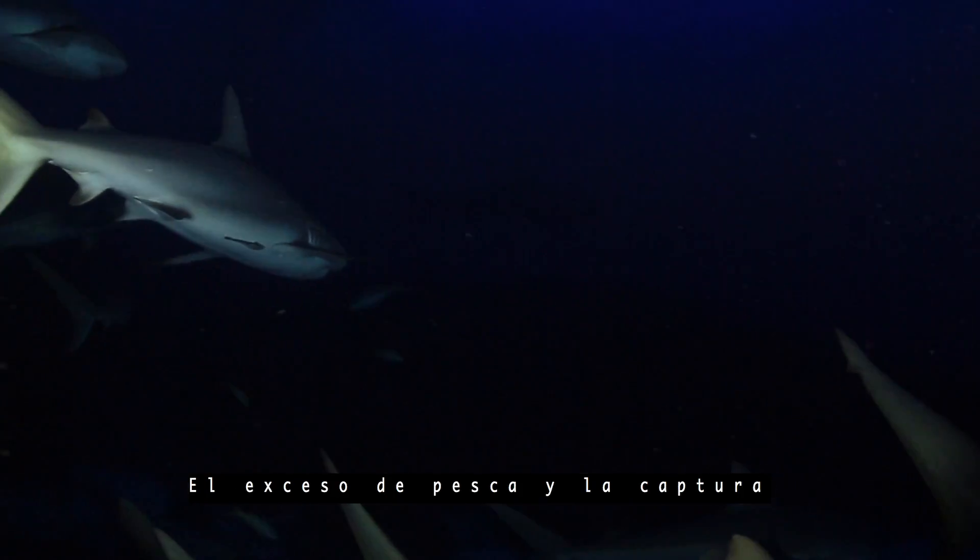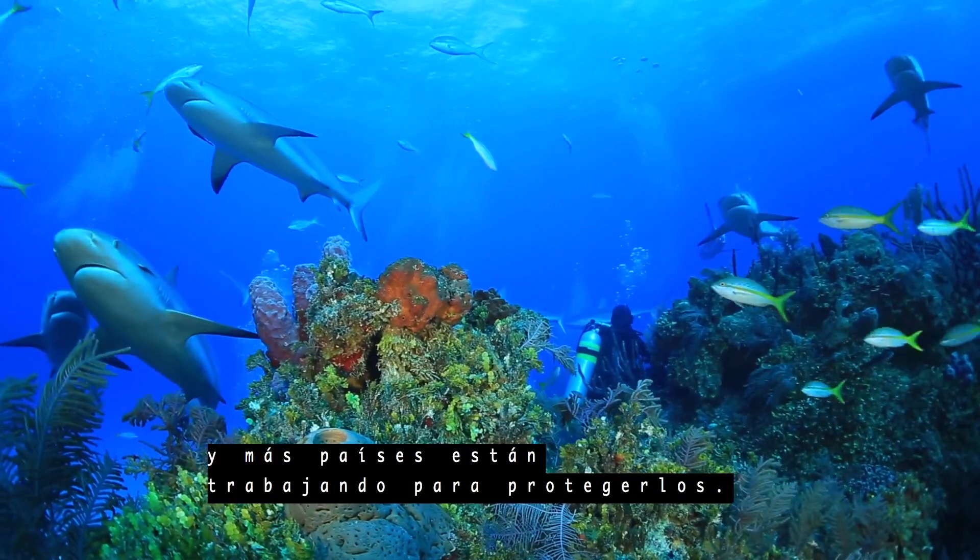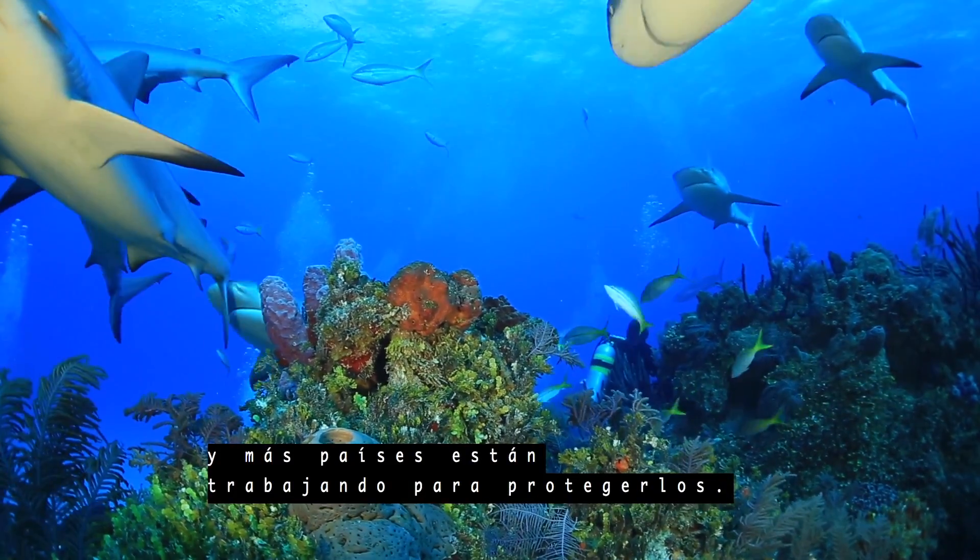Overfishing and bycatch have depleted this important creature. It's considered near threatened, but more countries are working to protect them.